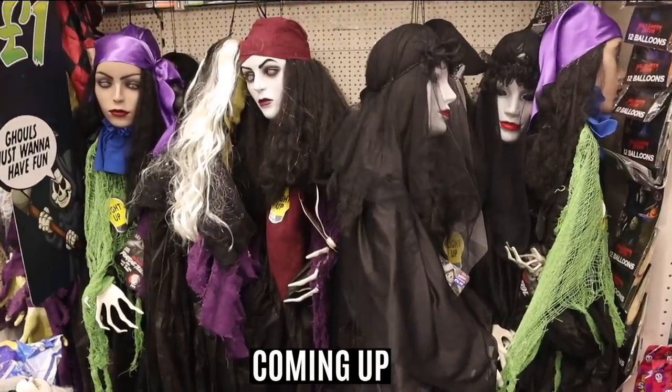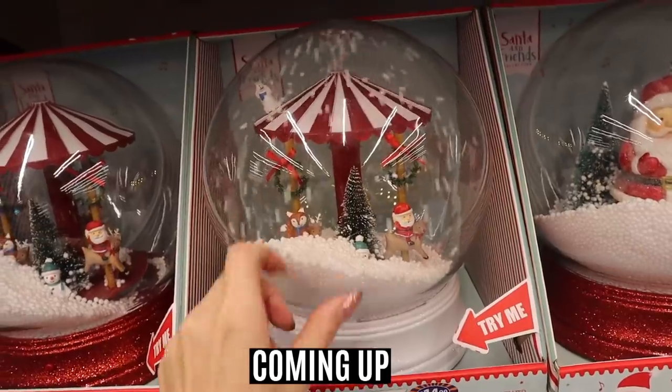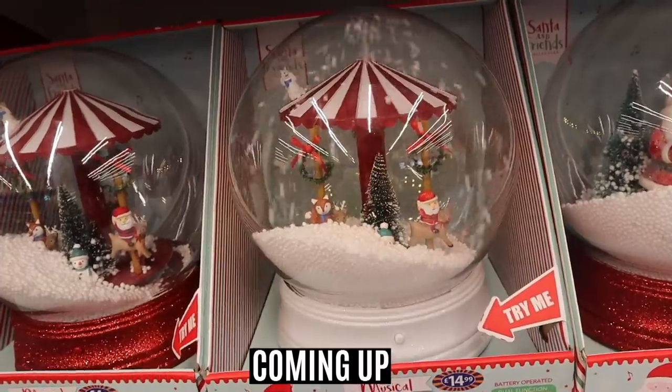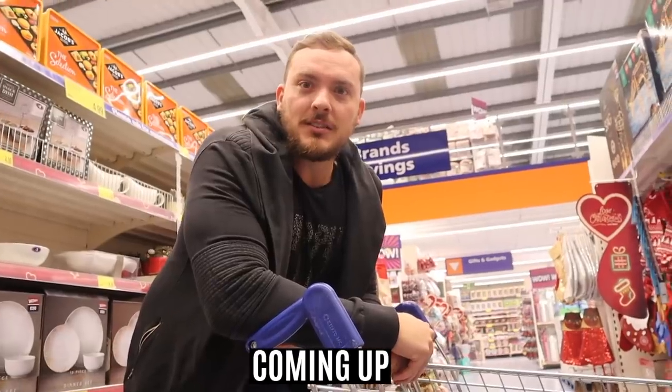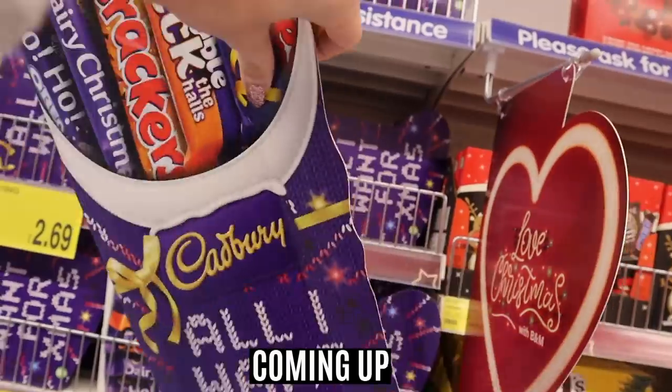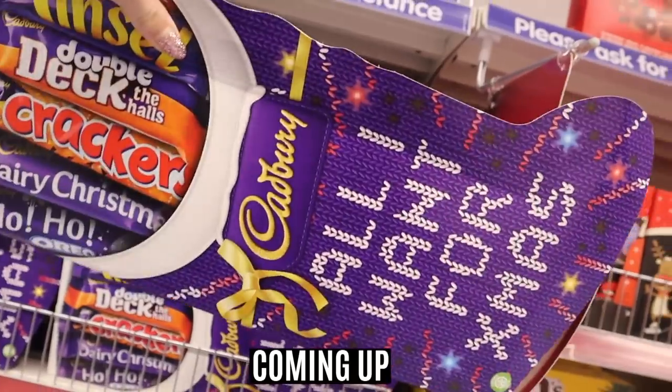These are so flippin freaky. Oh, how sweet is coming out the umbrella! Your commentary while shopping is hilarious. Oh my god, chocolate stockings!